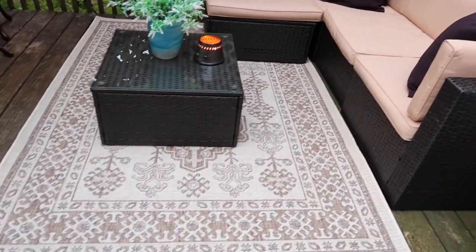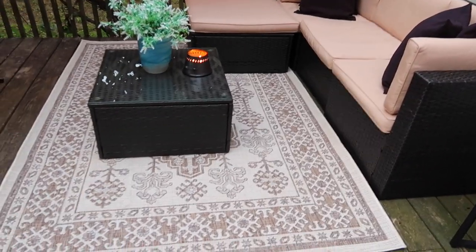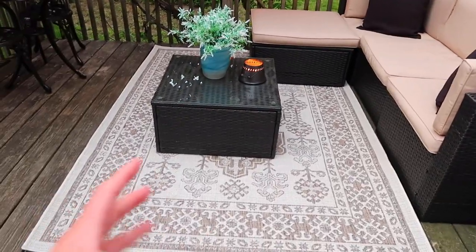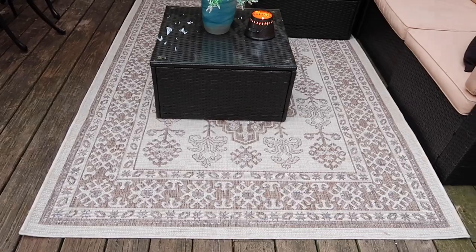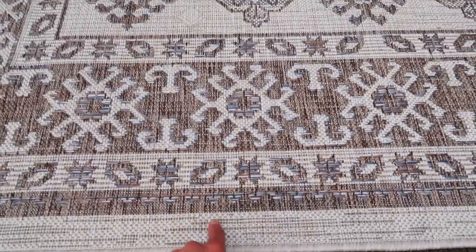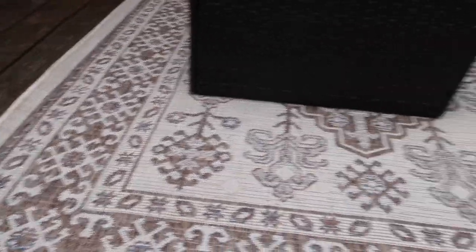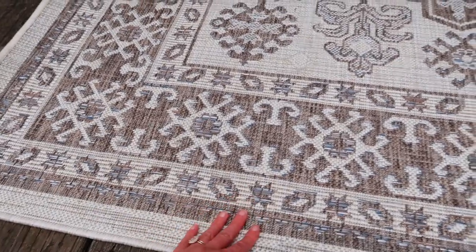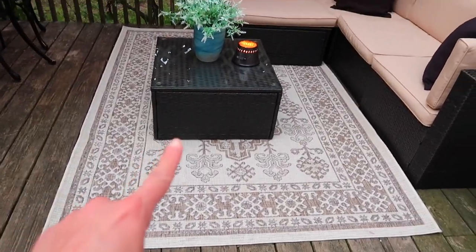This rug I am so in love with. I'm so glad I went with it because it's such a fun element since everything else is so simple — I love the pattern and the vibe. It was so affordable, about $40. I definitely wish I sized up, but it still ties in really nicely. It's been rained on a lot and since it's made for outdoors it hasn't messed up at all. It's so easy to clean — it doesn't absorb water or stains.